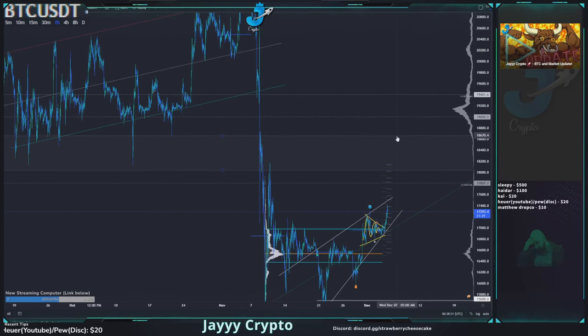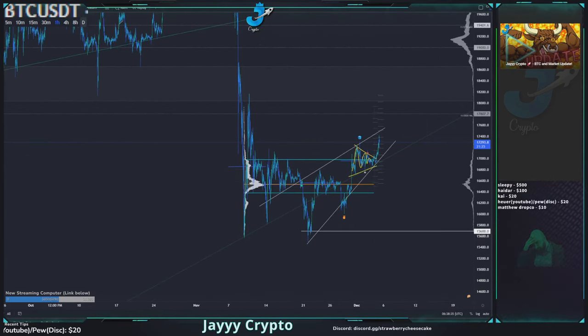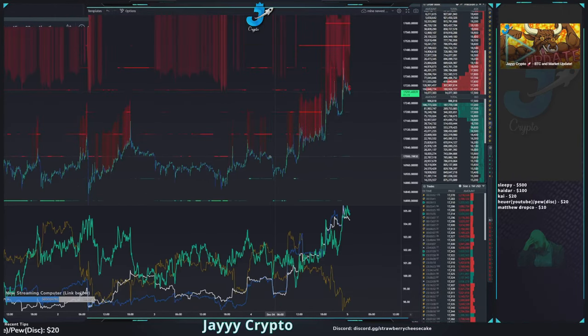If we do break above 18k, we're going to see a pretty strong rejection up here at 18.6. That's pretty much how we're trading this range. Let's go ahead and look at the volume.